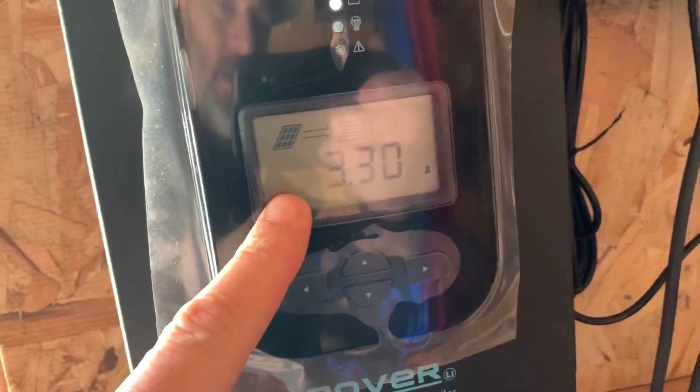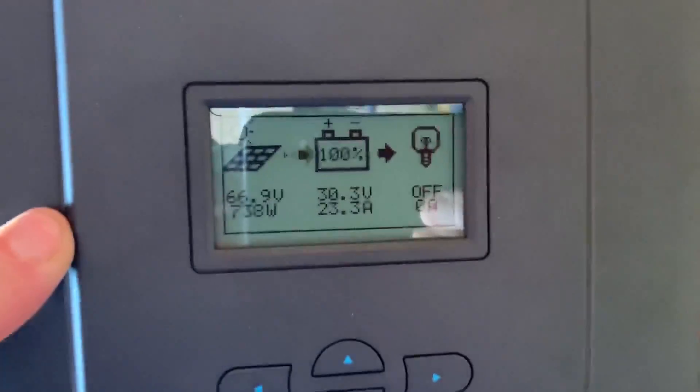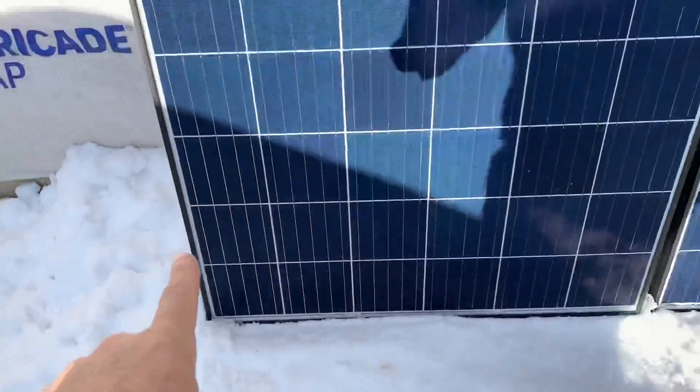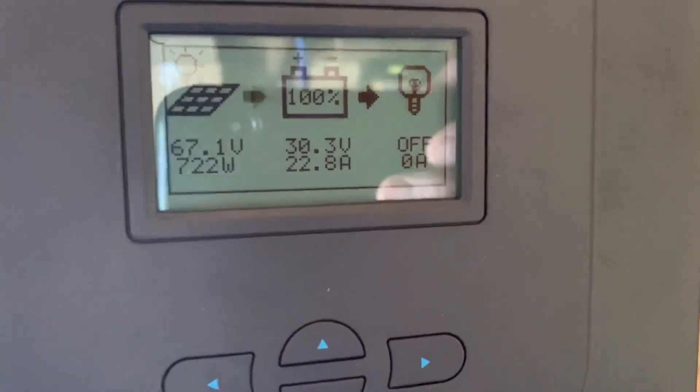These ones on the bottom: 3.3 amps. The top ones: 23 amps. So let's see if I can move these panels a little bit and see if that makes a difference, because that corner right there is really shaded. I moved them over a little bit — less shading here, still some shading down there. Let's see what we get now. Still 3.2 amps and 22.2 amps on the top, but our batteries are at 100% — we've already gone into boost mode.